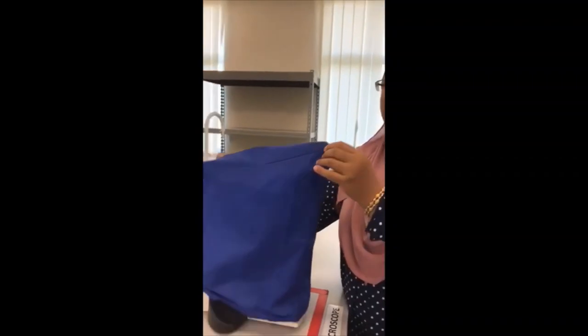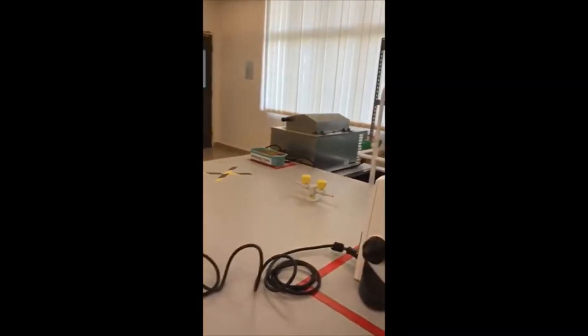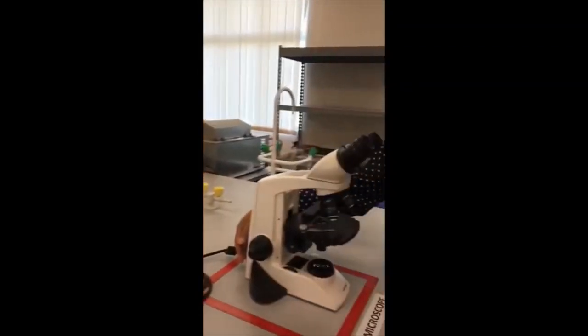Hi, this is Miss Sabrina. Today I am going to show you how to use a light microscope. I have here in the lab a light microscope that normally will be placed at each bench. I will take out the light microscope cover and put it aside. I make sure that I switch on the power plug and also the on-switch button of the light microscope.